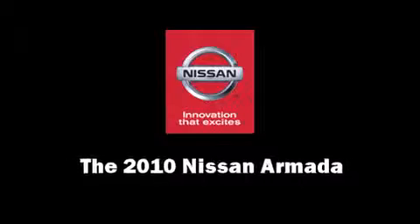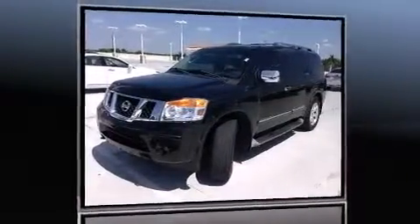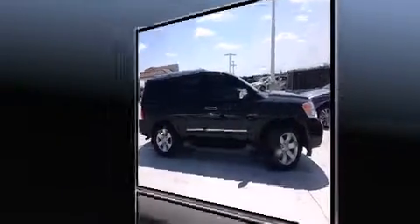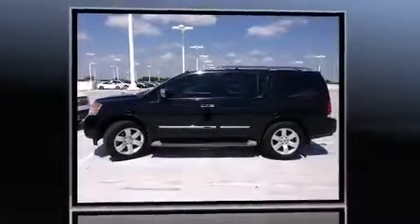Discerning drivers will appreciate the 2010 Nissan Armada. A 5.6-liter V8 engine pairs with a sophisticated 5-speed automatic transmission, providing a smooth and predictable driving experience.